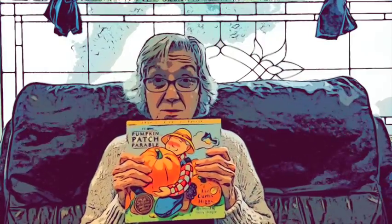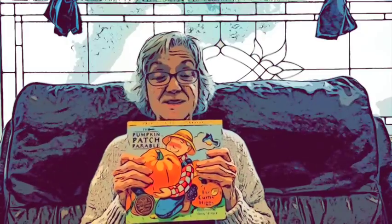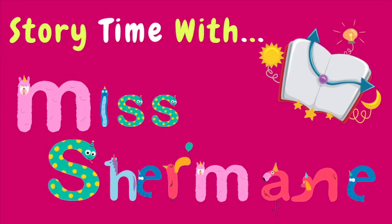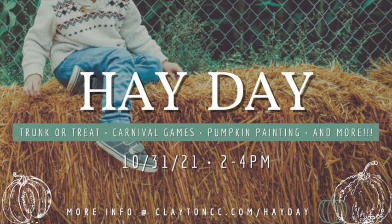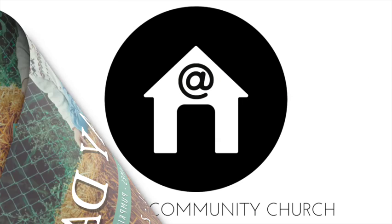Thank you, everyone. I hope you enjoyed this special story for our special time of year. I hope you enjoy whatever costumes you're going to wear and the candy you're going to get and the fun you're going to have. Everyone, have a great time, be safe, and God bless you. Bye-bye.